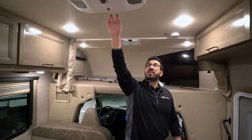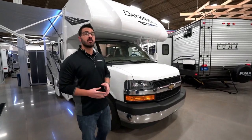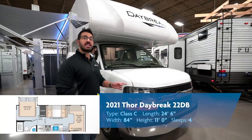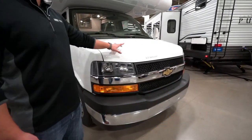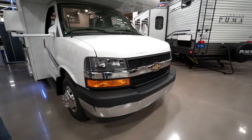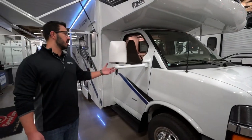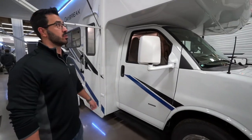Last thing I want to show you folks is the AC — and that is right here. The controls are right there on it, very easy to operate. Now that we've seen the insides, let's take a look at some of the outside features on the 2021 Thor Daybreak 22dB. This one is on the Chevy chassis — that's your 6-liter V8 putting out 323 horsepower and 373 foot-pounds of torque. Making our way back, of course you have the extended mirrors here to give you that visibility beyond the house portion.